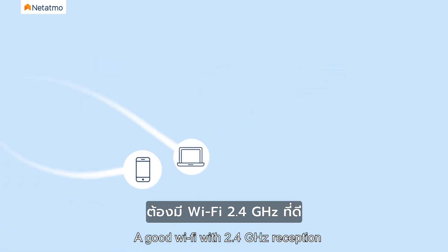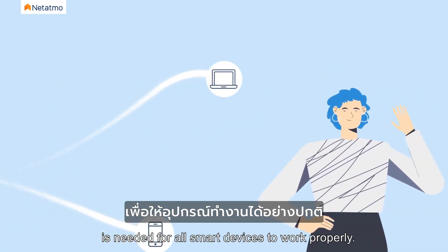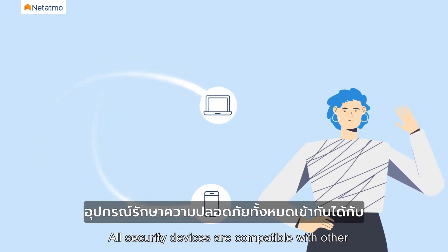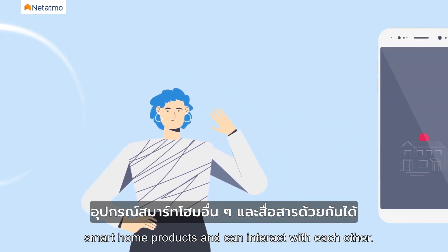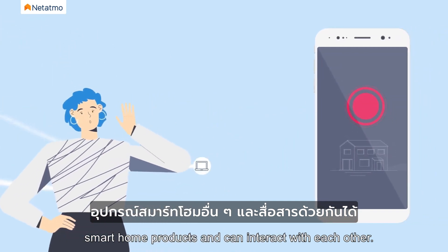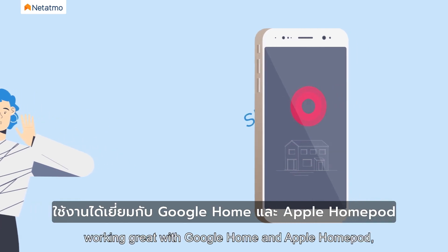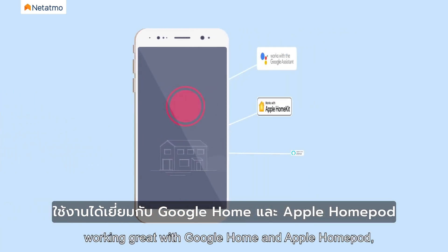A good Wi-Fi with 2.4 GHz reception is needed for all smart devices to work properly. All security devices are compatible with other smart home products and can interact with each other. Netatmo products can be voice controlled, working great with Google Home and Apple HomePod, and will cooperate swiftly across iOS and Android.